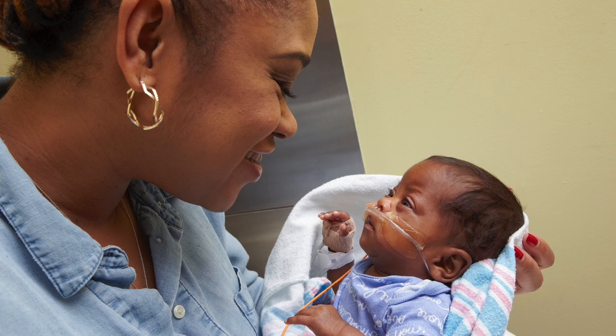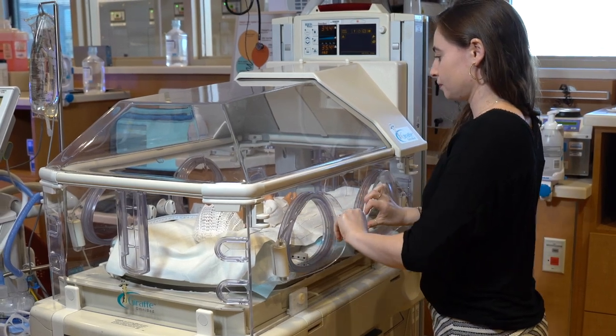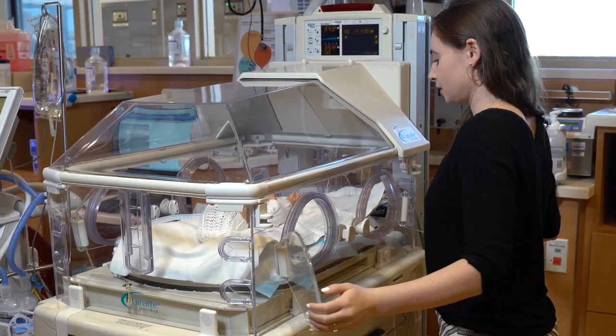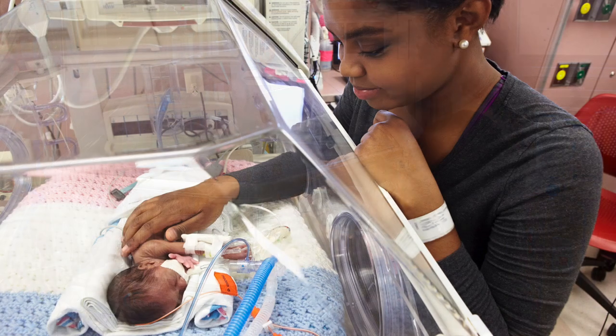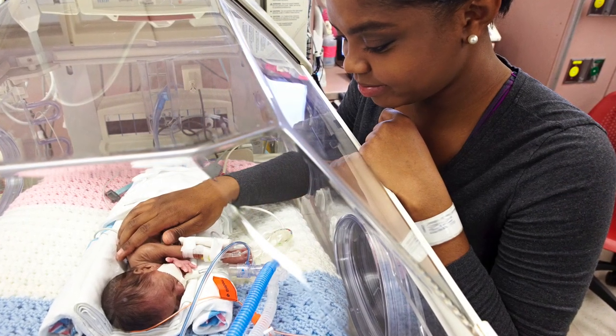To make your stay more comfortable, we have recliners, pillows, and blankets. You can give your baby a hand hug by sliding your clean hands through the portholes on the side of the bed. Your baby knows your smell and voice and will love for you to lay your hands over their head and trunk. Always be sure to close the porthole doors when you are no longer hugging your baby.